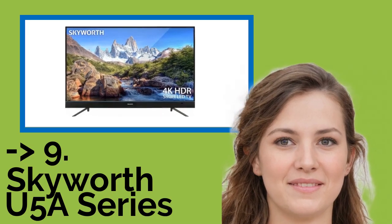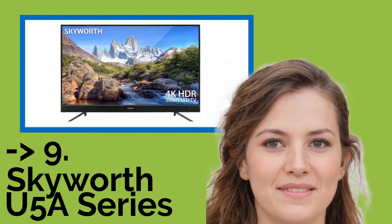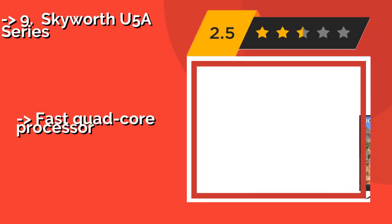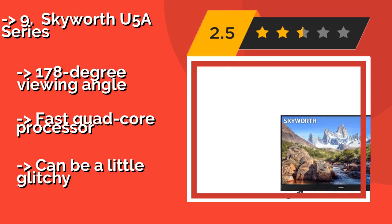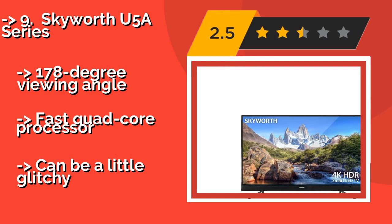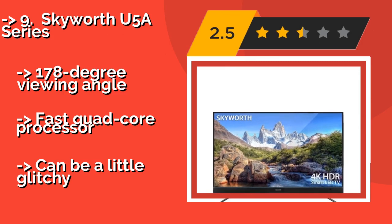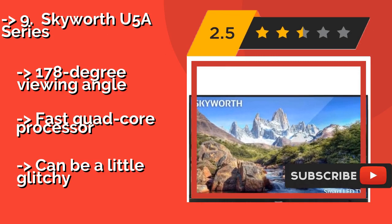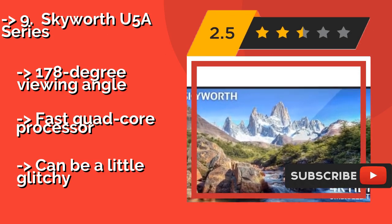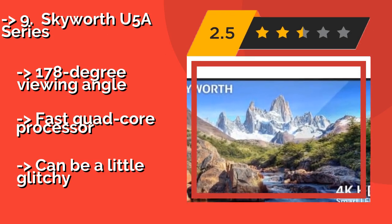Ninth on the list is the Skyworth U5A Series. The Skyworth U5A Series, around $473, is a rare option on the market that features a built-in Android TV interface, making it a good choice for anyone who knows and loves that operating system, or those who want to run the Kodi app without an external streaming box.